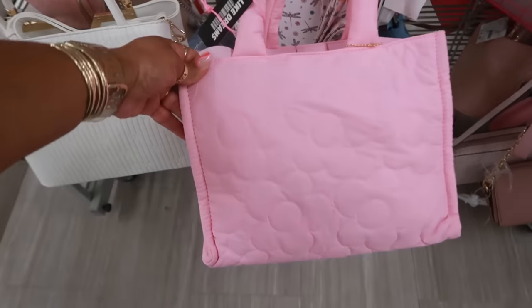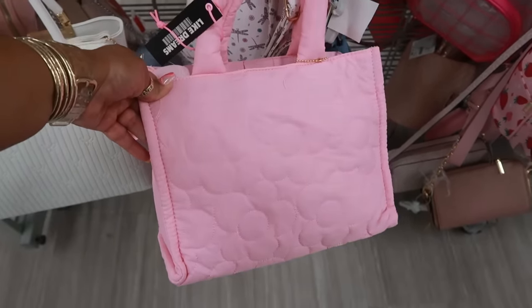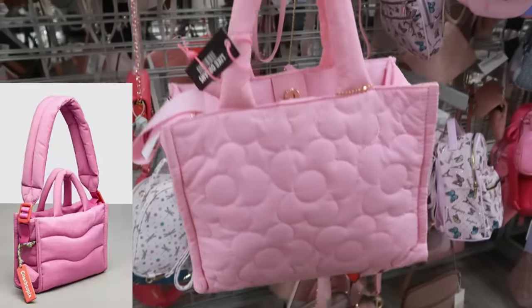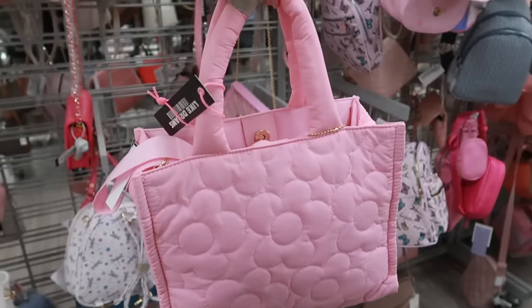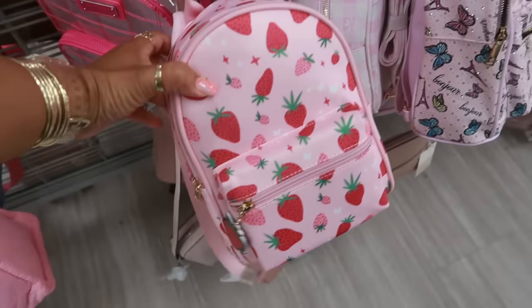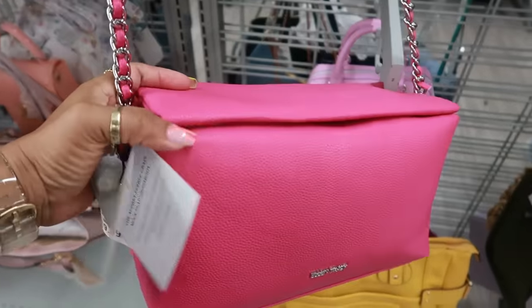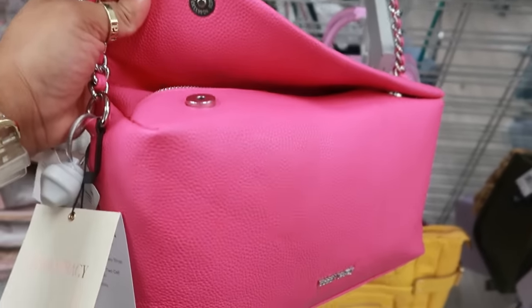This one kind of reminds me of the quilted bag that Coach has — those puffy bags from Coach. I considered getting one but got a different one. That's exactly what this reminds me of, for $15. Cute little strawberry bag, Ellen Tracy for $20, with the flap and two buttons.